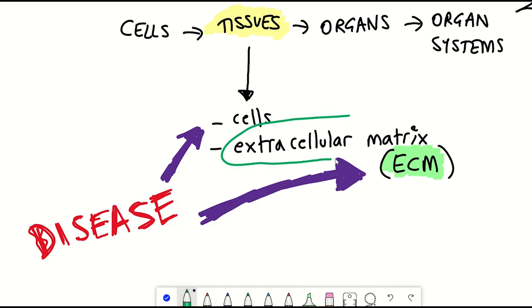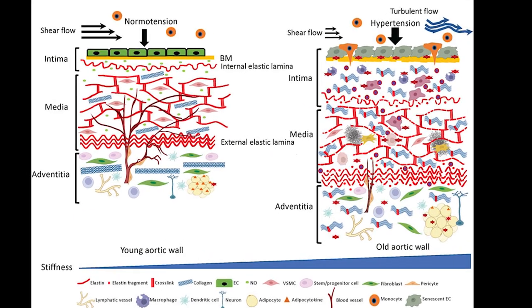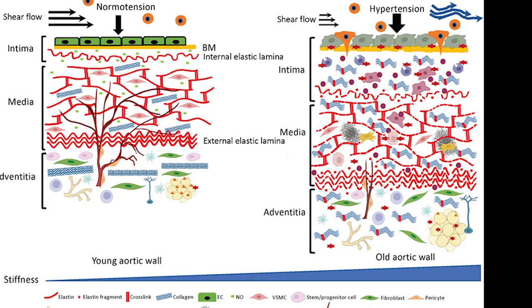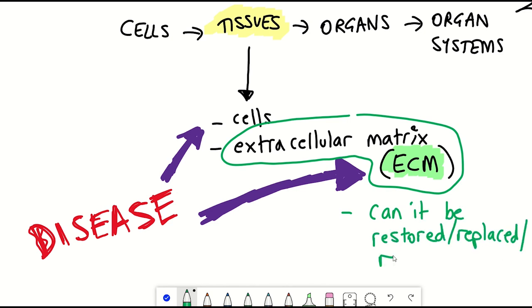In fact, stiffening of the ECM through glycation, aggregation and crosslinking, and the downstream physical consequences of this, are now being explored heavily in links with ageing. So what if we can restore, replace, or recover the ECM when a tissue is inflamed or wounded? Would that help one recover faster from injury, and down the line have any potential for regenerative therapies?